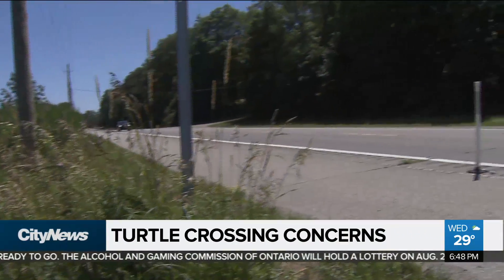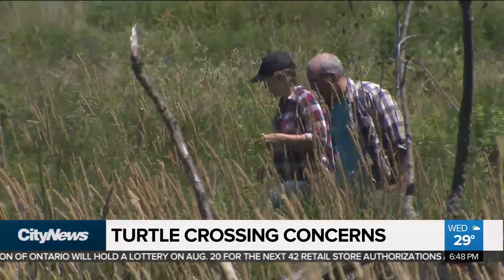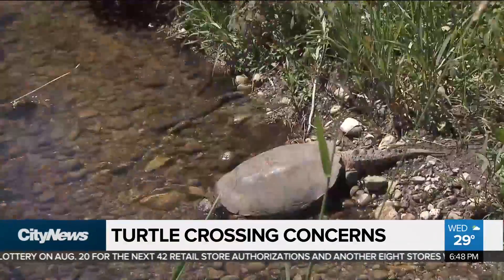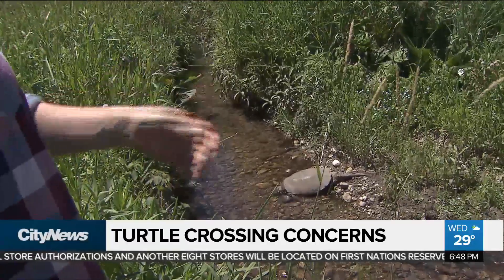Oftentimes you'll see turtles crossing, and unfortunately the chances of them getting killed in that process is very high. So at this time of year, turtle conservationists are asking motorists to be aware, and if you do spot a turtle, to help it out — because all eight of the turtle species in Ontario are at risk.